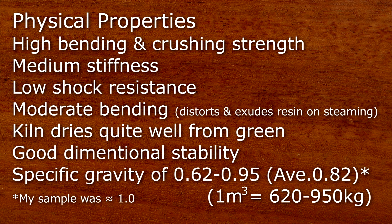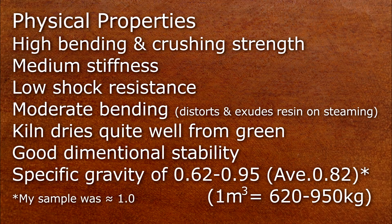Champhuta has high bending and crushing strength, medium stiffness, low shock resistance and is moderate in bending. It shows only small distortion when kiln dried from green and has good dimensional stability.